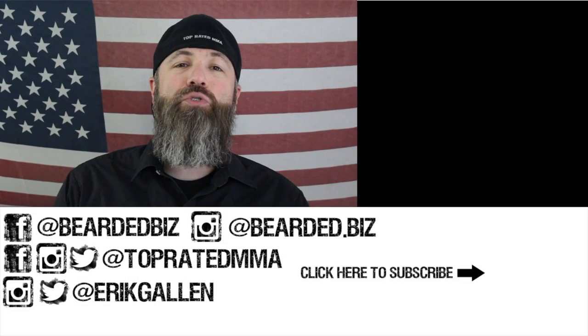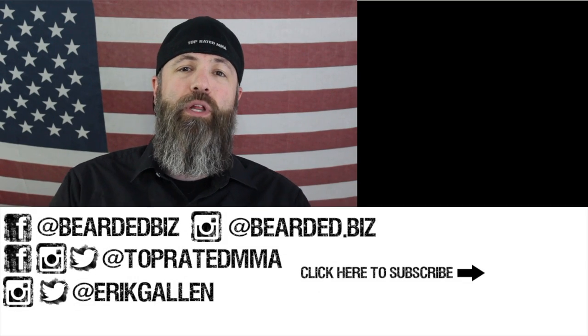Make sure you go check out alphaoutpost.com and use the code TOPRATEDMMA to get 15% off your order. Go to topratedmma.com, click on the deals page, click on the Alpha Outpost link, and you're good to go. You will not be disappointed with the gear they send you every single month.